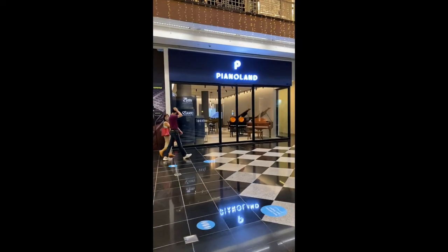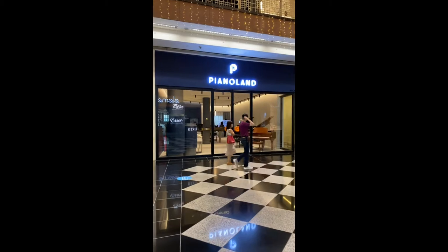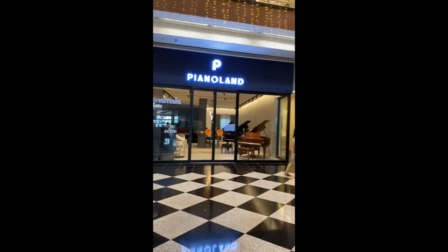I'm going to Millennial Walk to visit a showroom called Piano Land. Piano Land is a newly opened shop in Millennial Walk here in Singapore, and it showcases the Steinway Assets and the Steinway Boston brand of upright pianos. You can also see the Boston Grand and the Assets Baby Grand in this showroom. What is interesting is that this showroom also carries digital pianos.